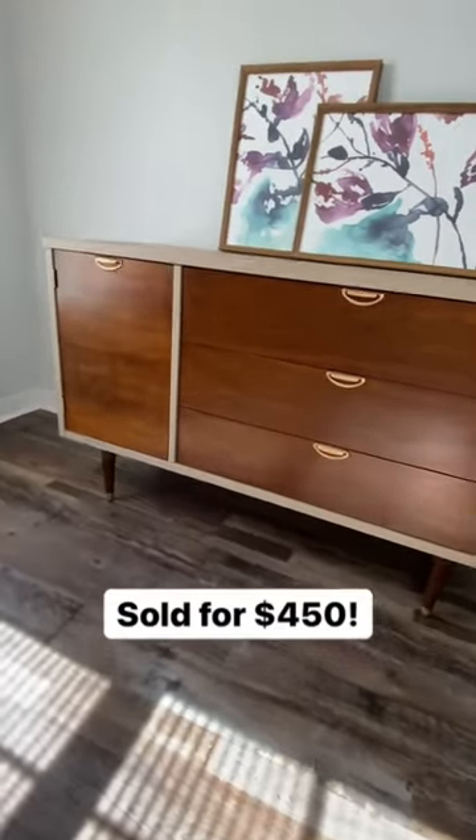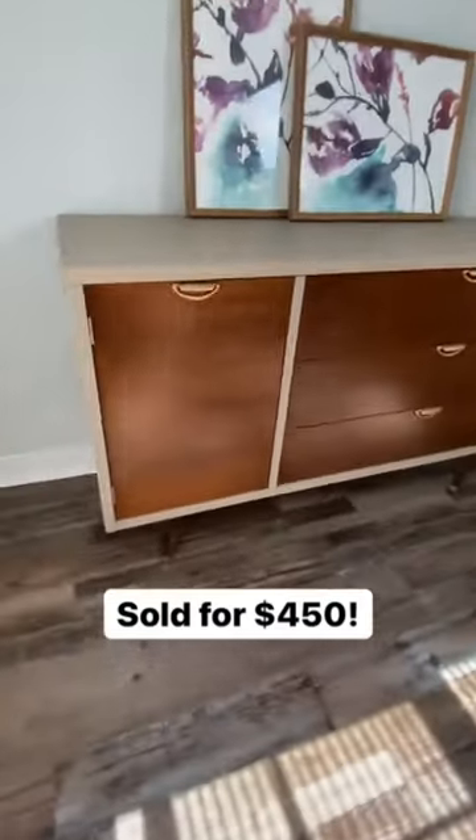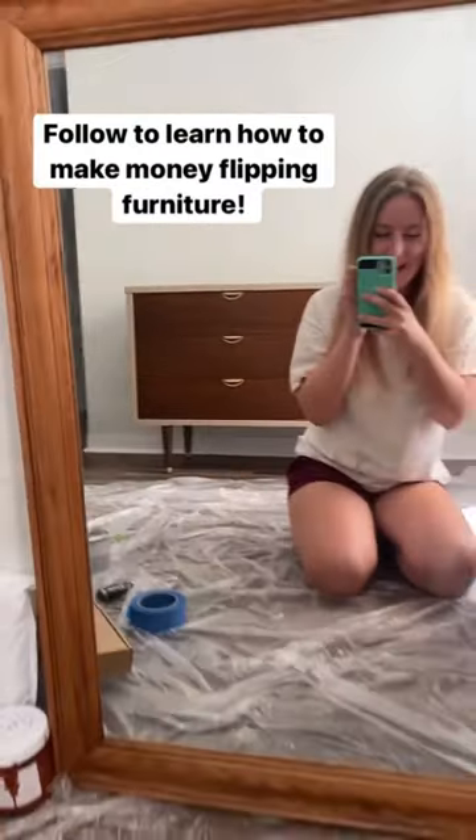I love the way it turned out, and I sold it for $450. Follow along to see how I make money flipping furniture.